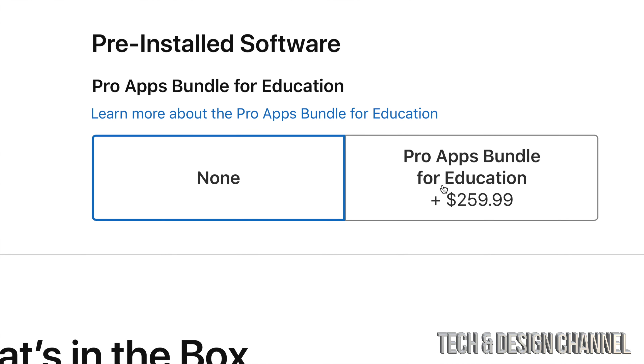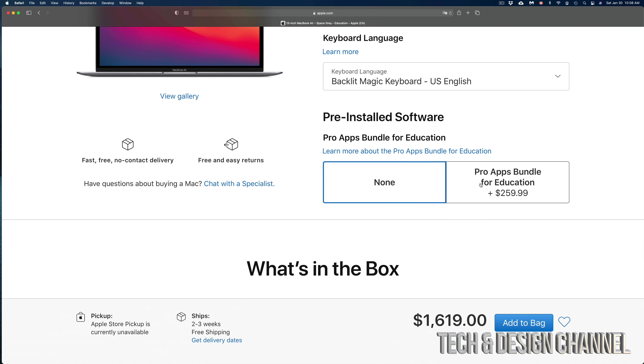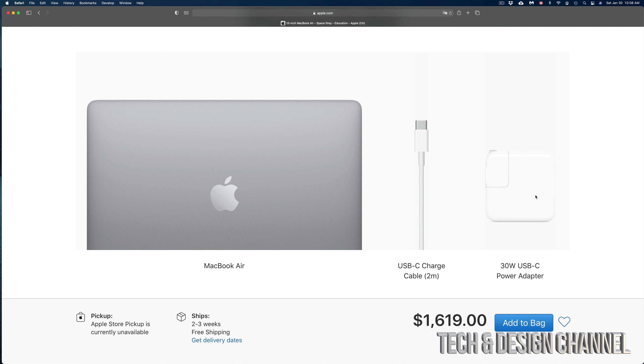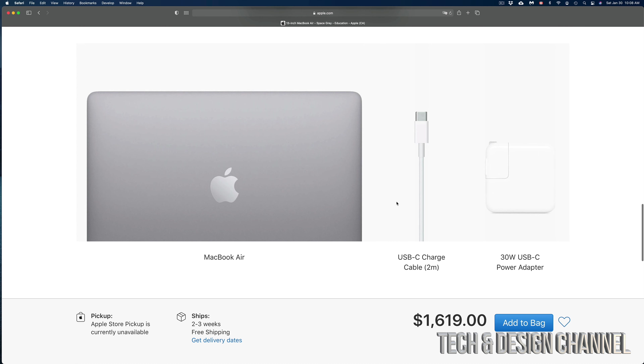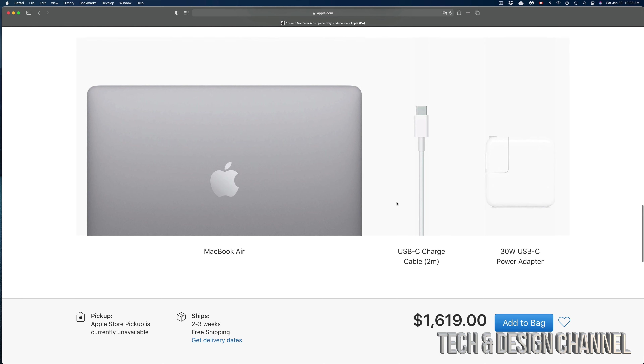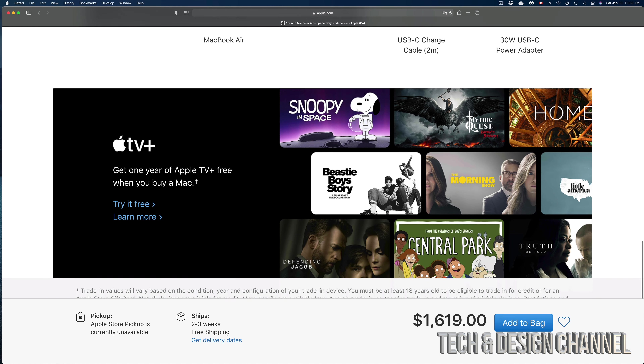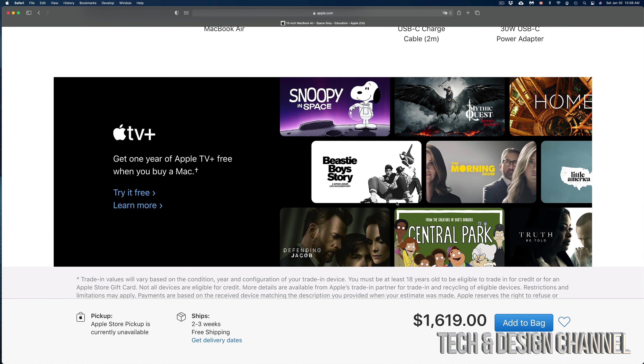Scroll down and you'll see the keyboard type — just make sure it matches whatever language you want. There are also some pro apps you can add for educational purposes, which might make sense depending on your situation. Scroll down and it will tell you exactly what comes in the box.